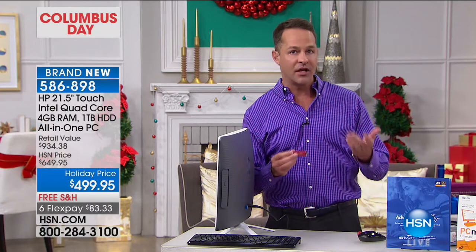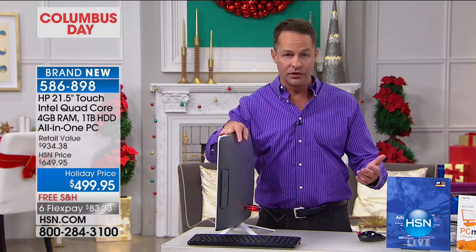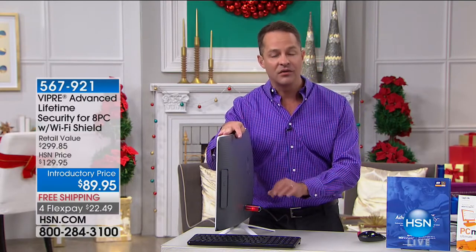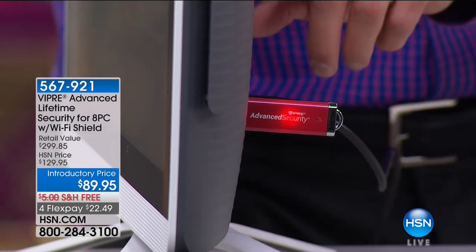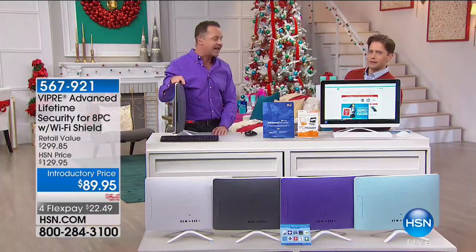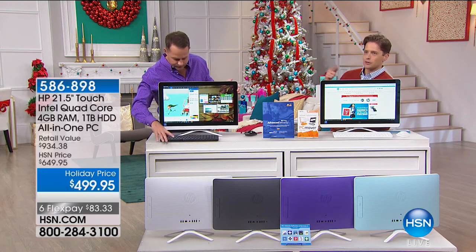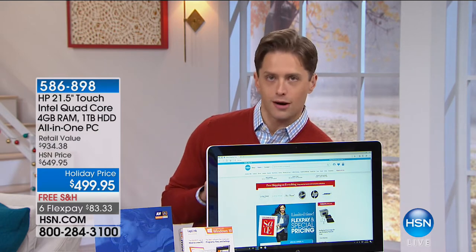One piece of software I strongly suggest: Viper Advanced antivirus. The cyber landscape has really changed — the WannaCry virus, ransomware, zero-day and zero-hour threats became something really big. Viper protects eight computers for the life of those eight computers against all of those threats. It has artificial intelligence and machine learning built in. It is not subscription-based — you pay for it one time and eight computers are protected for their lifetimes. I strongly recommend it whether or not you're picking up this computer today.